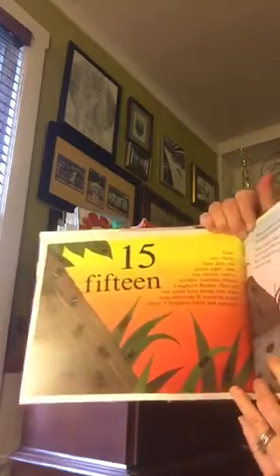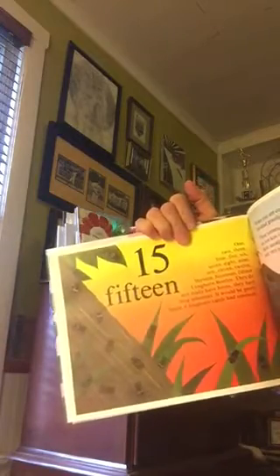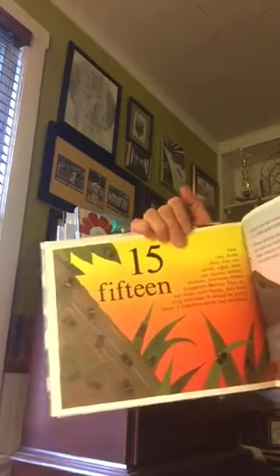They do not really have horns, they have long antennas. It would be pretty funny if longhorn cattle had antennas.